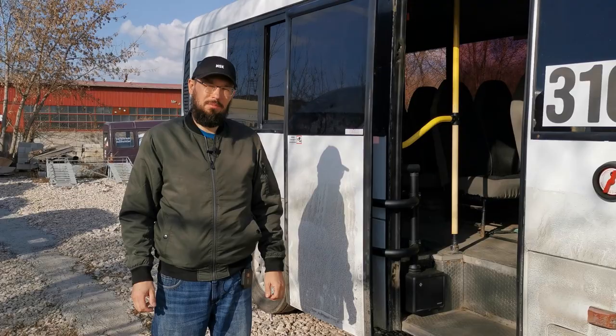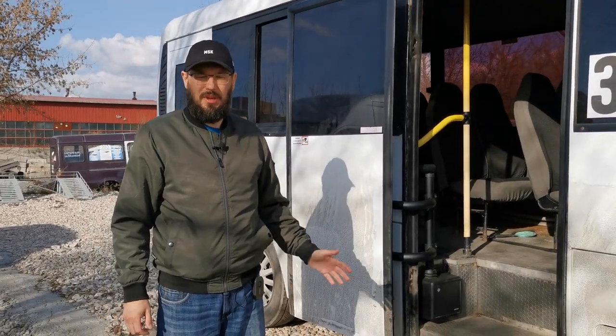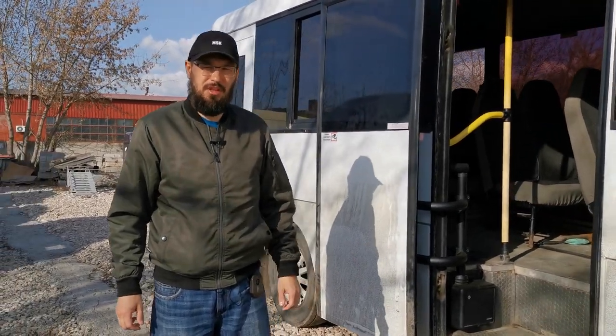Обратим внимание на моторедуктор, который позволяет избежать поломки привода при любом внешнем воздействии на дверь.